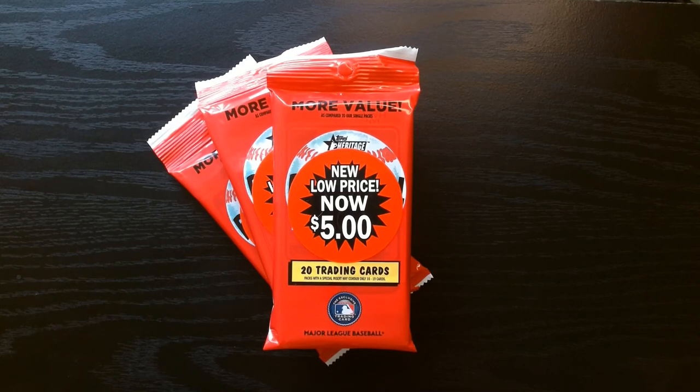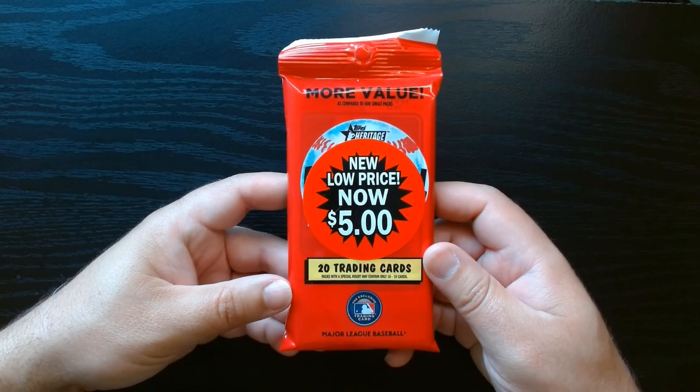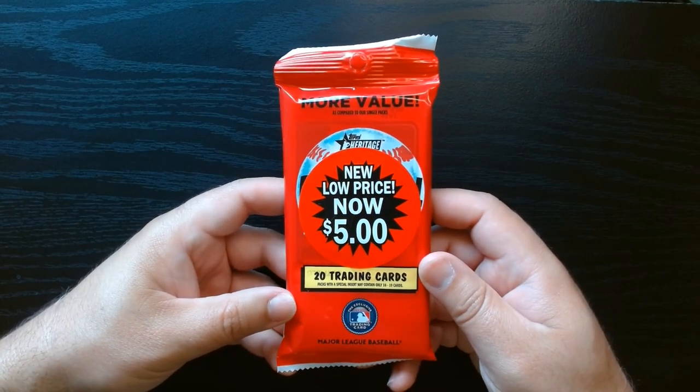Alright, here we go. Straight from the Walmart value section, we got three value packs of 2023 Heritage Baseball. Let's see what we can get. You can't get any cheaper than this, folks.